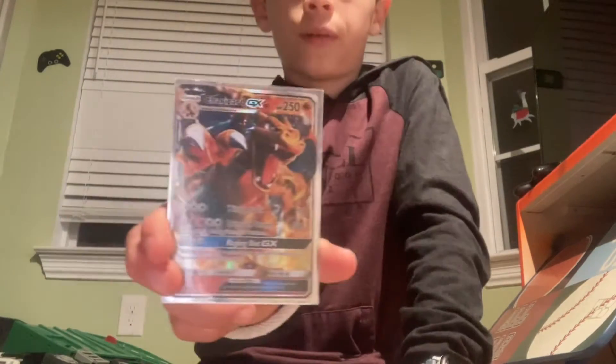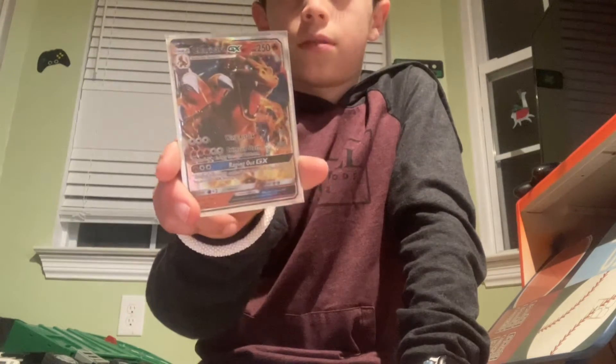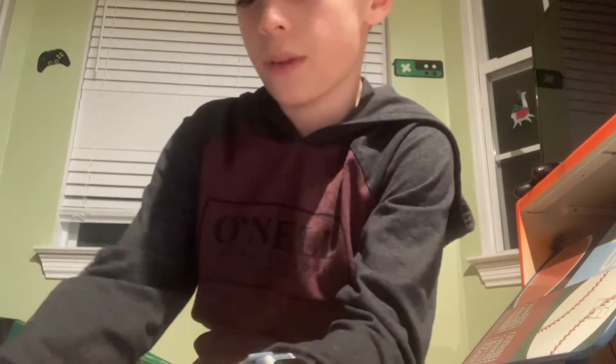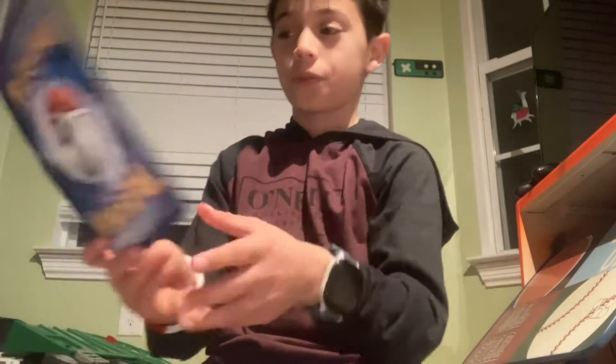Now the Charizard GX from Burning Shadows. Then the Charizard GX from Detective Pikachu. Yeah, I saw the movie the day it came out — it was great. It came with packs too. And here's the jumbo for that.